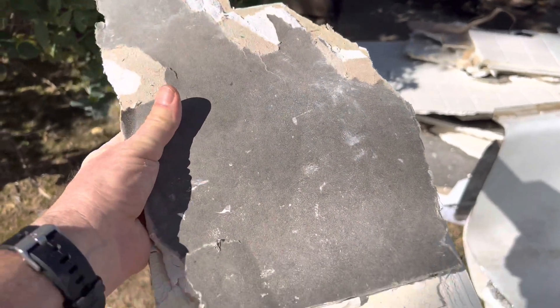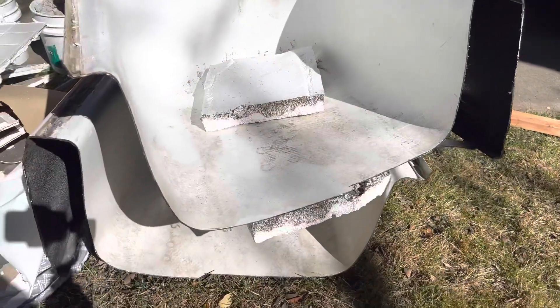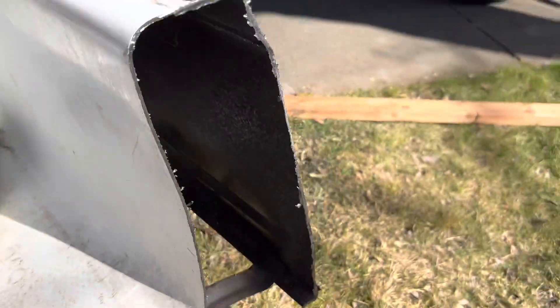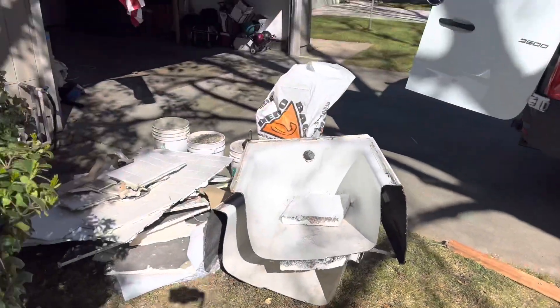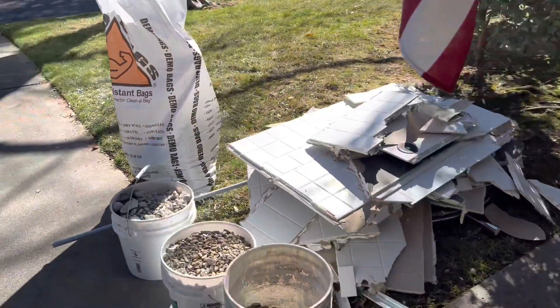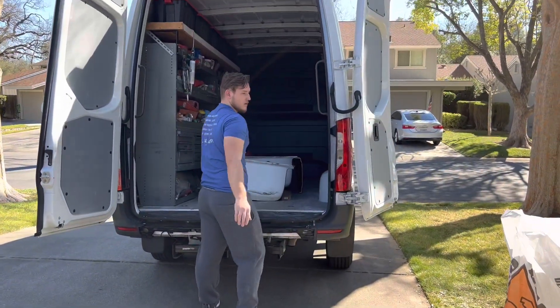We removed all the tile, all the drywall, the tub — everything from the bathroom — and we stack it neatly outside until we're ready to take it away. Now this is an all cast-iron tub — listen to that baby — the only way to get this thing out of there is to cut it in half. One of the things we don't do is leave a pile of garbage out for days in front of your house. We clean it up as we go.